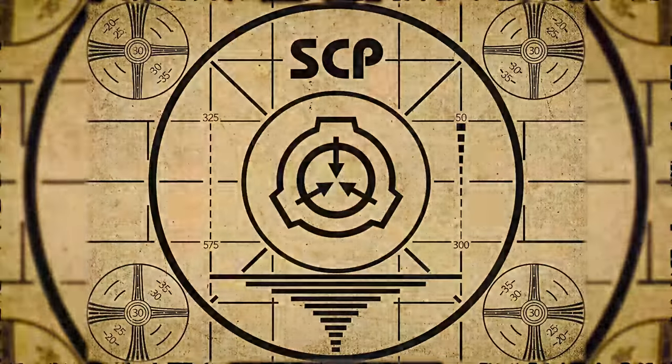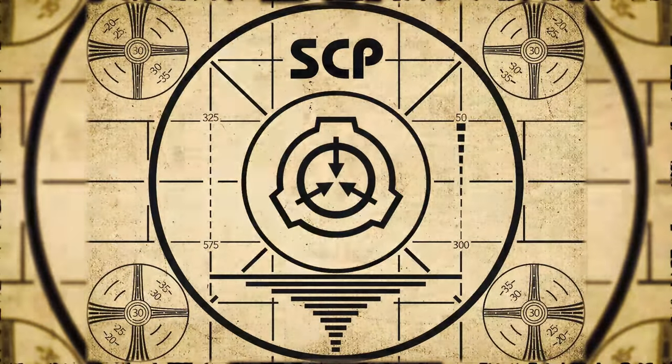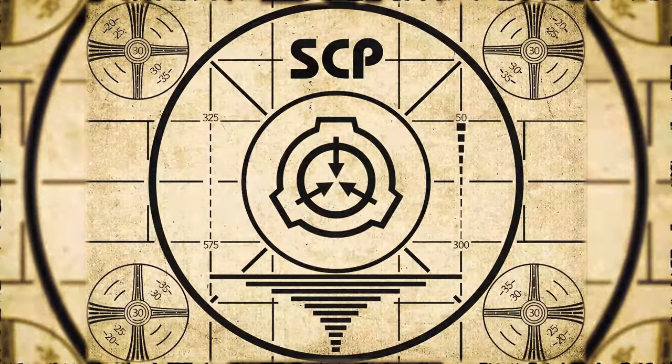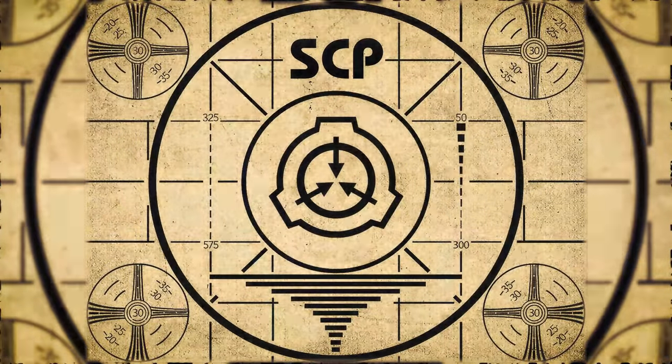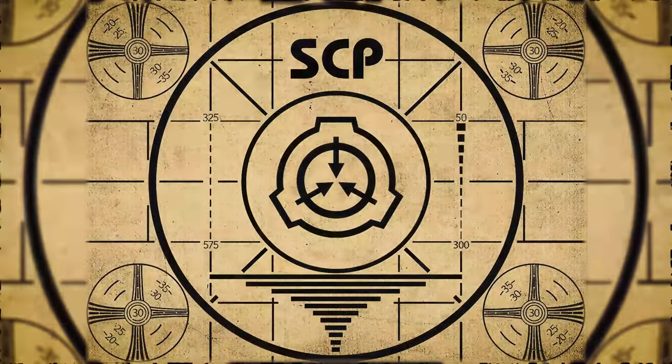Lesson complete. If you missed the previous orientation, go watch SCP-402: Obsidian Absorber right now, or for the complete course, watch this playlist.